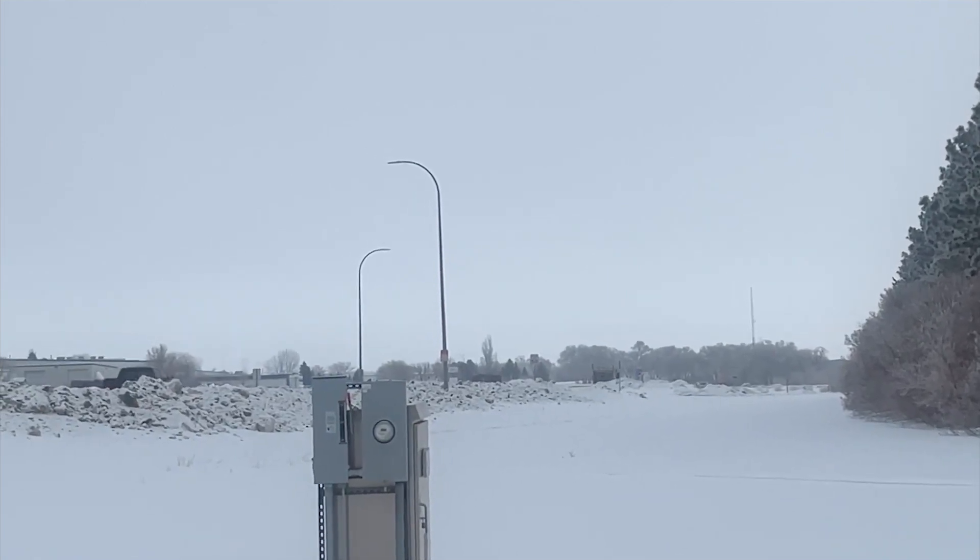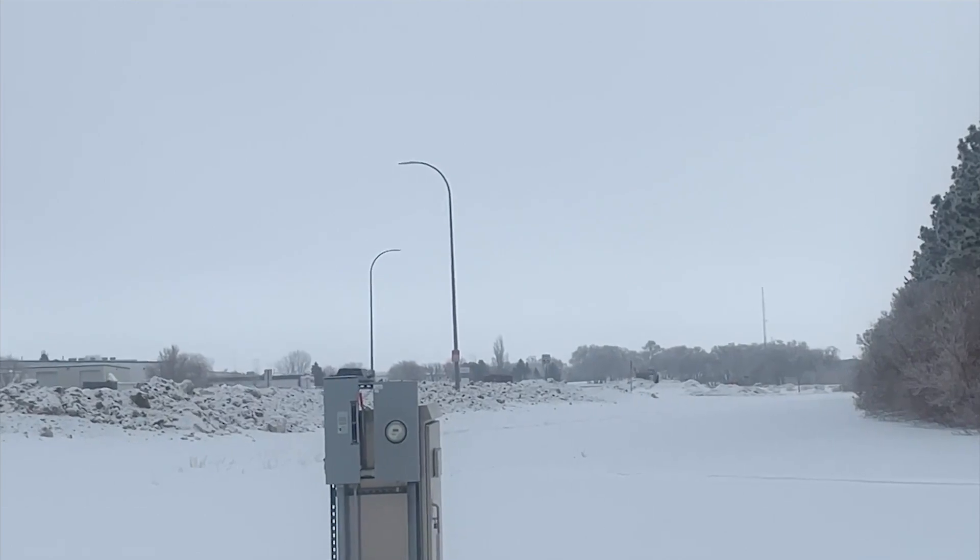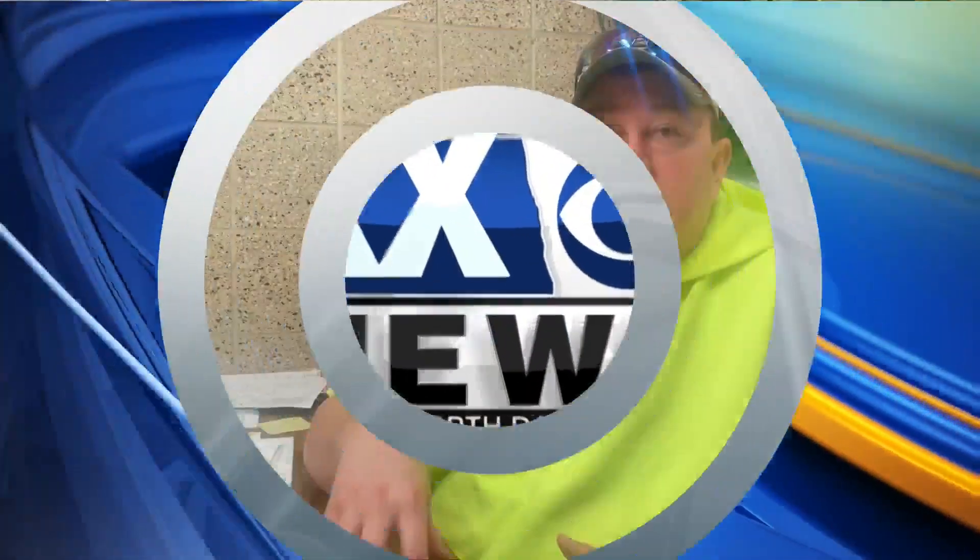But when the snow quits, where does the city take it? Right now, we're utilizing three locations. We have the wastewater treatment plant down off of London — there's a field down there we're able to dump it into. Out at the city landfill, there's an area out there that we utilize. And we got a spot at 43rd and Coleman that the owner allowed us to use this year.